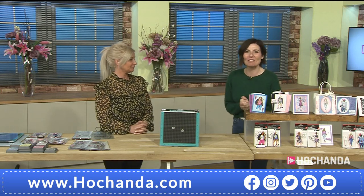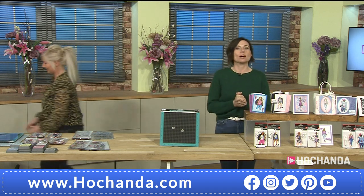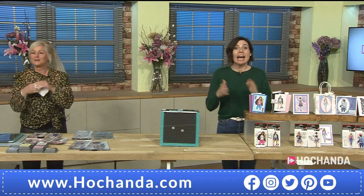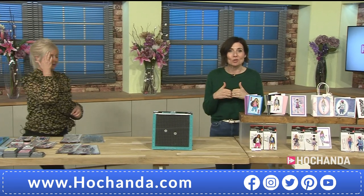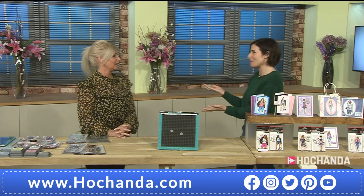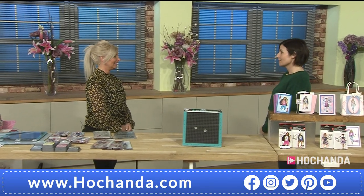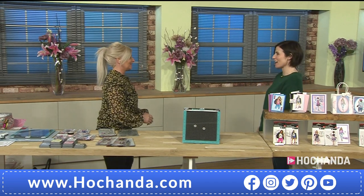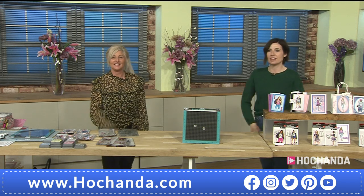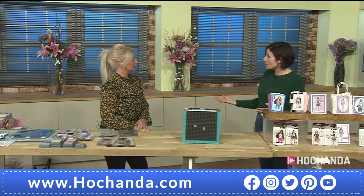Good evening! Happy Saturday, this is Hochanda. My name is Rachel and this is Nikki — she's back! Hello! It seems really strange but lovely to see you again.